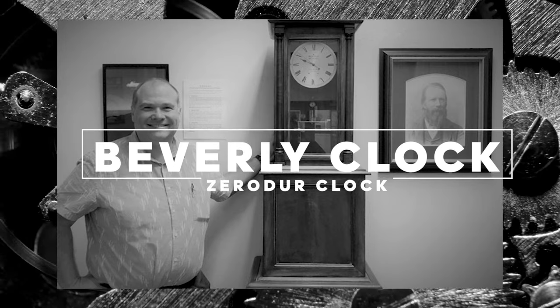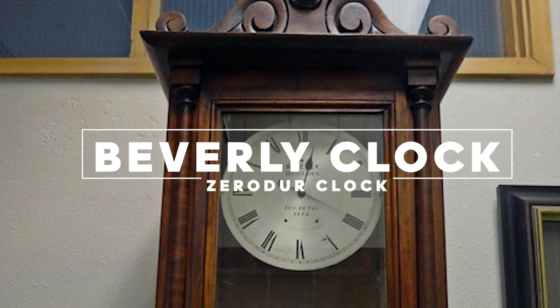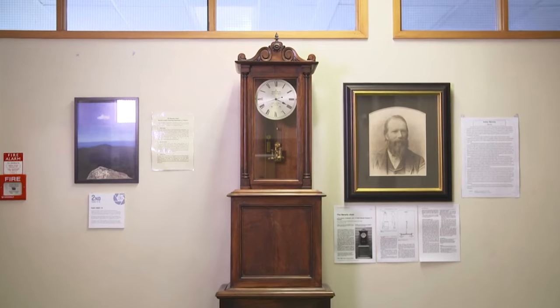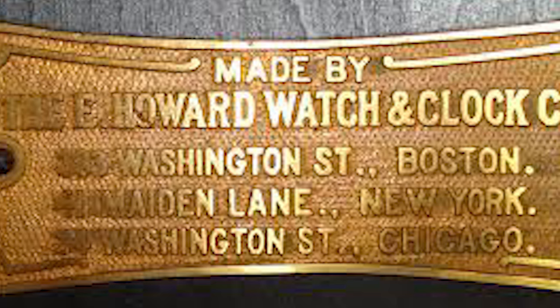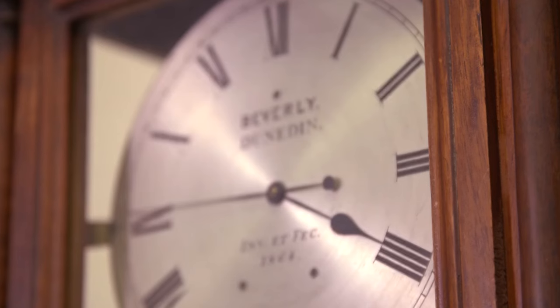Next up is the Beverly Clock, also known as the Zero Door Clock. It was constructed in 1864 and is located at the United States Naval Observatory in Washington, D.C. The clock was built by the renowned clockmaker Edward Howard.